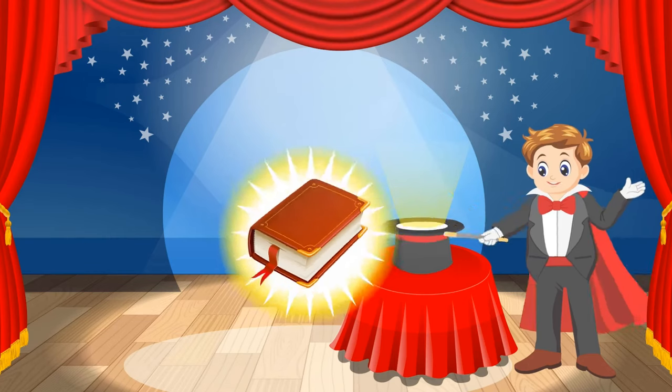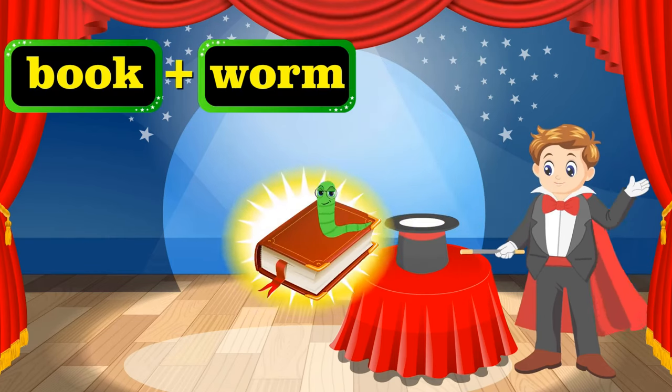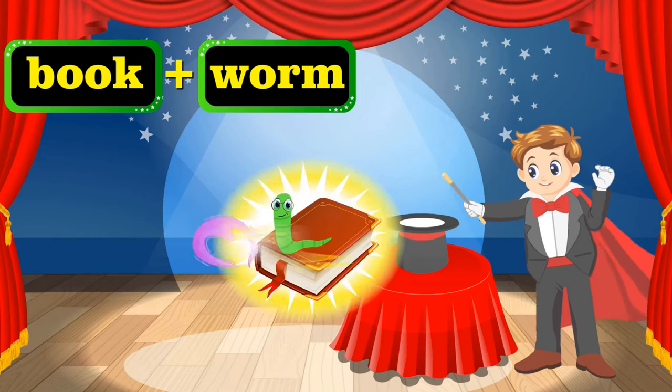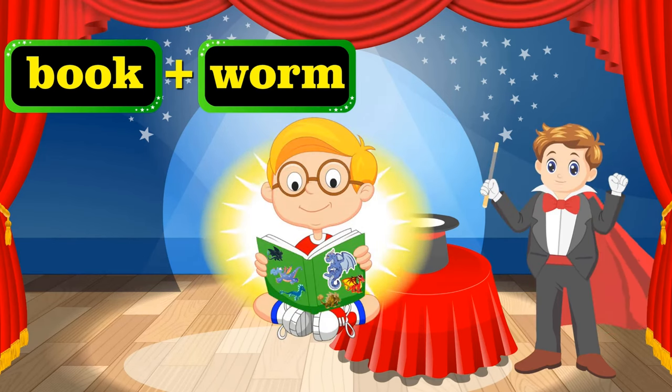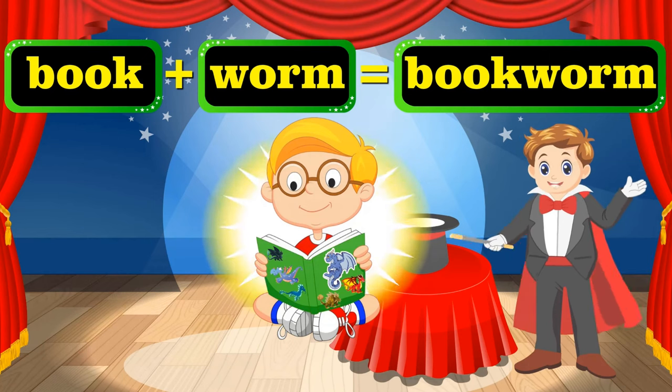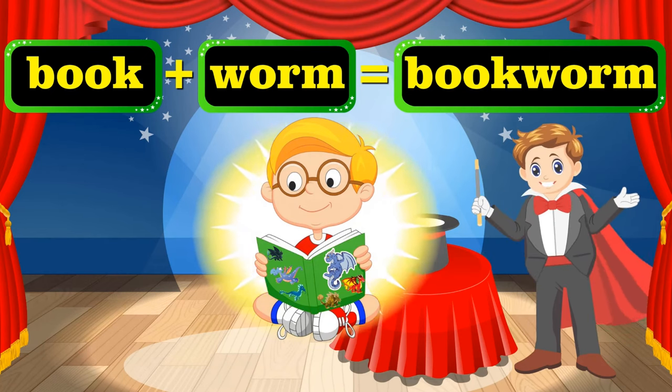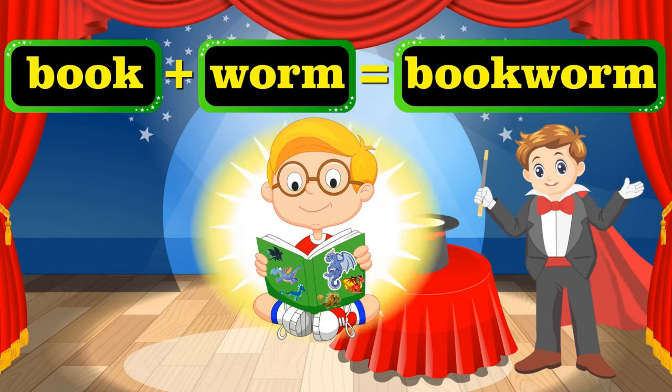Let's move on to our next. That's a book and a worm. Let's see what they turn into. Igity-zigity-zigity-zoom! That's a bookworm — someone who loves reading. But what's he reading? He's reading about dragons. I'd love to read that too.